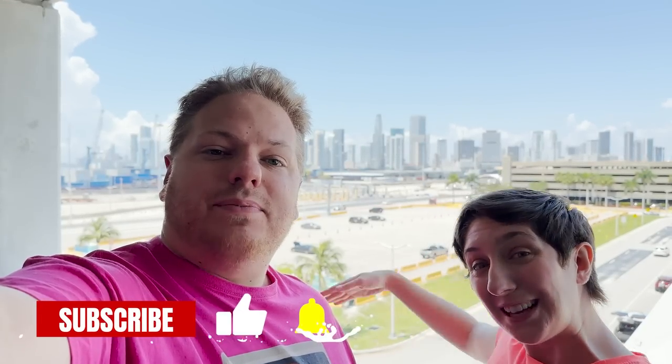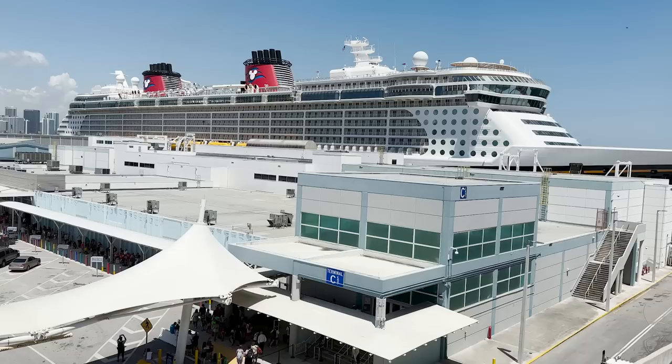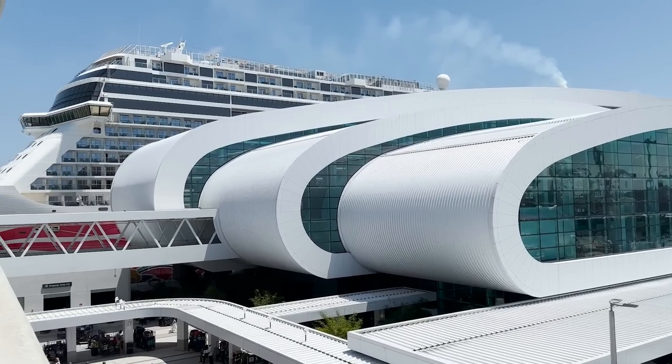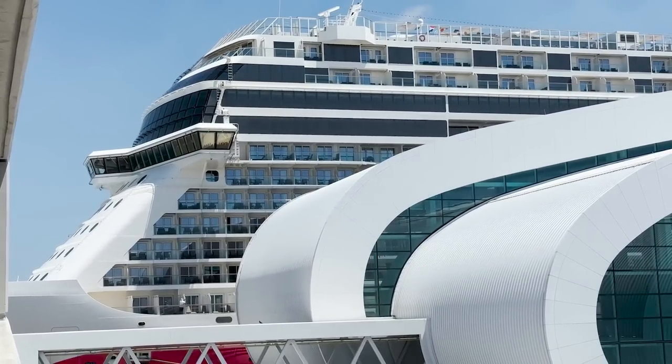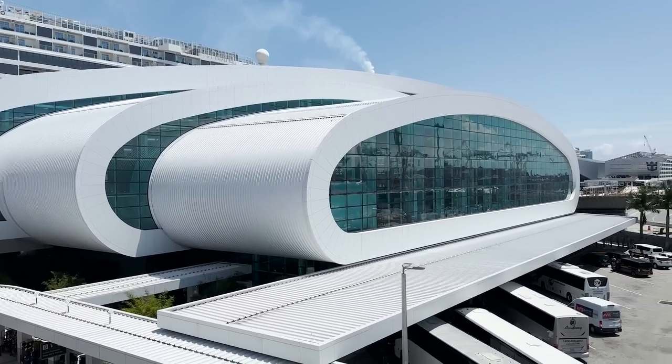Ahoy mates, hello happy travelers! Welcome to Port Miami, here in Miami, Florida. It is cruise day! We are sailing on the Norwegian Joy out of the very cool new Terminal B. That's right, our first ever Norwegian cruise is about to begin. So excited to see what it's all about, so excited to sail again — let's head on board! Day number one on board the Norwegian Joy begins right now. Joy to cruising!